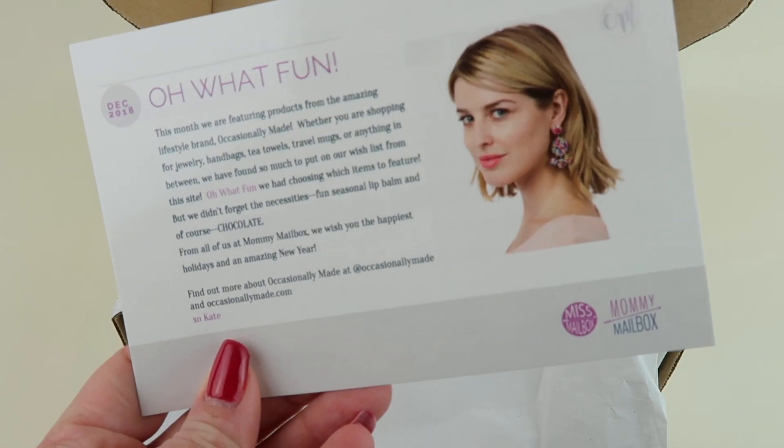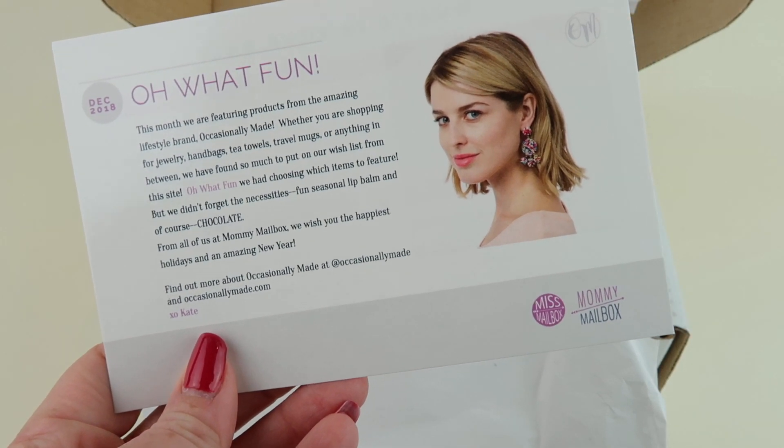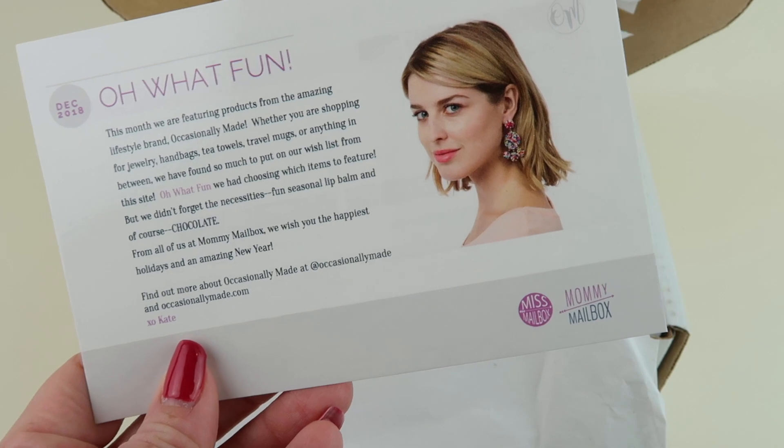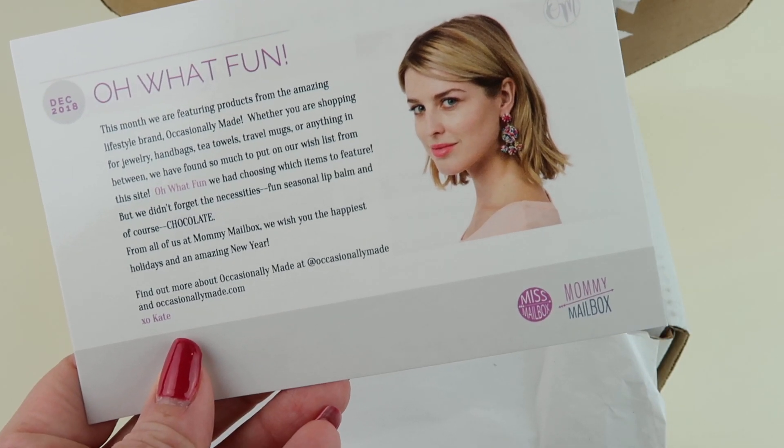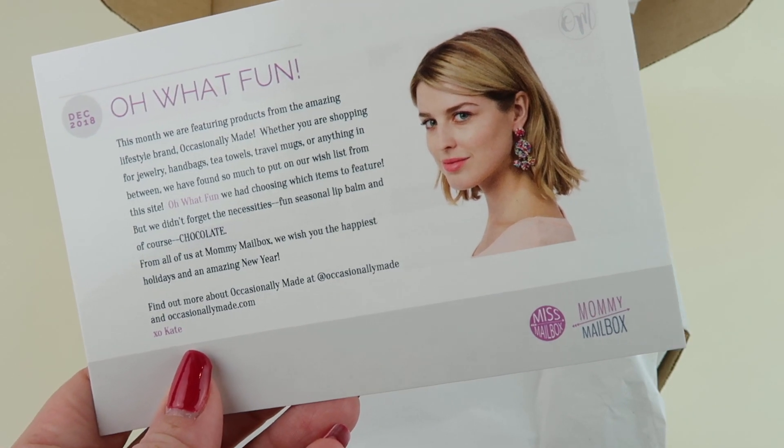Famous 'Oh What Fun' is this month's theme. They're taking items from the site Oh What Fun — whether you're shopping for jewelry, handbags, tea towels, travel mugs, or anything in between, we have found so much to put on our wish list from that site.